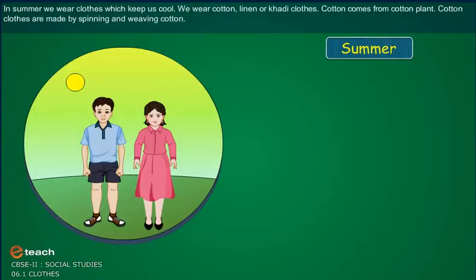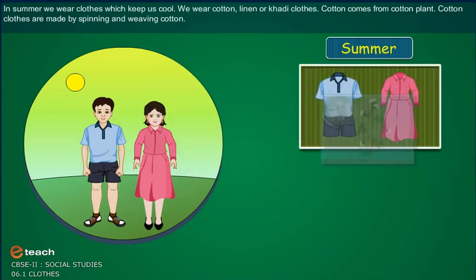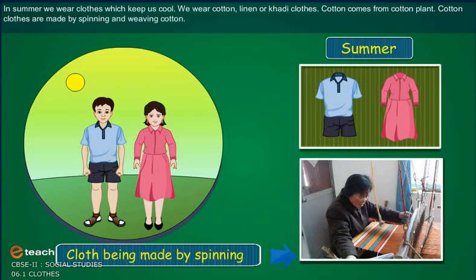In summer, we wear clothes which keep us cool. We wear cotton, linen or khadi clothes. Cotton comes from the cotton plant. Cotton clothes are made by spinning and weaving cotton.